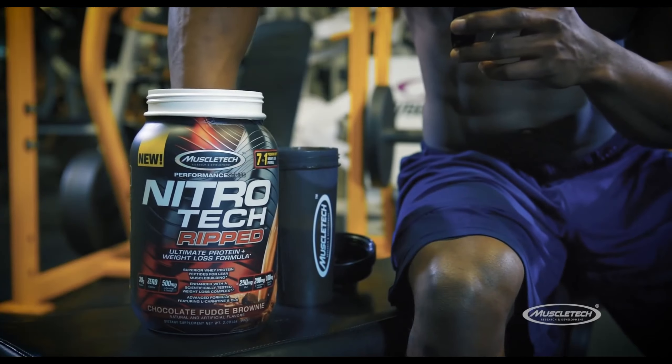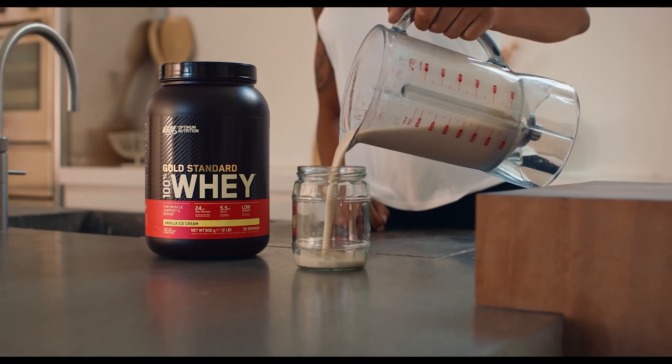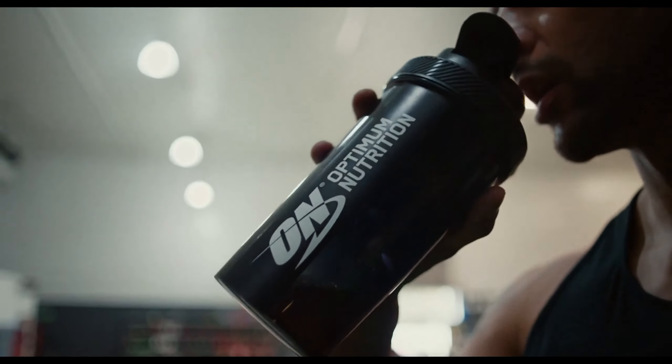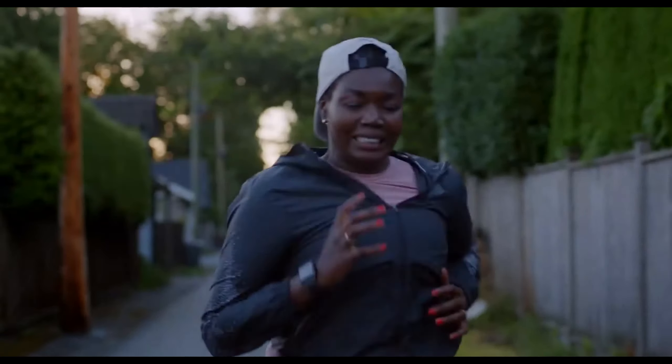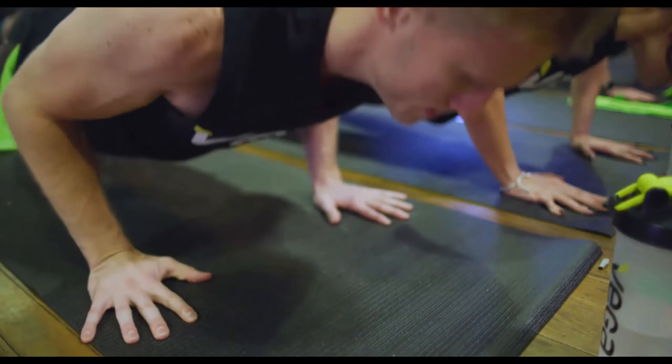What's up guys, in today's video we'll be exploring the top 5 best protein powders that you can get right now. After extensive research and testing, I've put together a list of options for different types of buyers, whether it's performance, price, or specific needs.